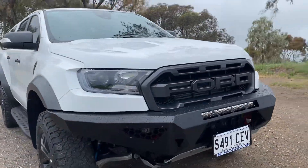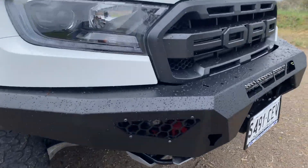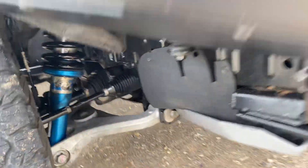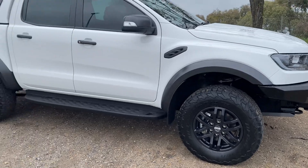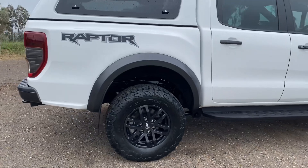It has underbody protection as well with recovery points. Obviously the Ranger Raptor from factory comes with the upgraded Fox suspension, and it's got a bit of a lift, plus the awesome Ranger Raptor wheels and tires, making it really off-road capable.